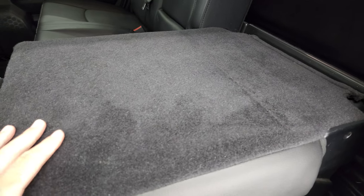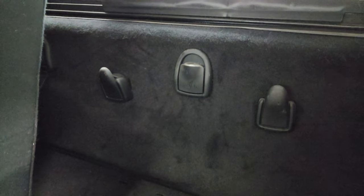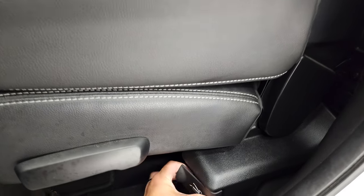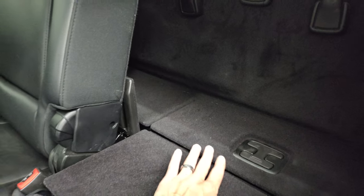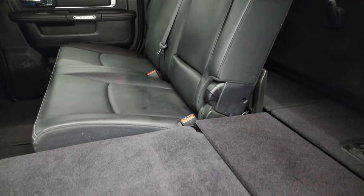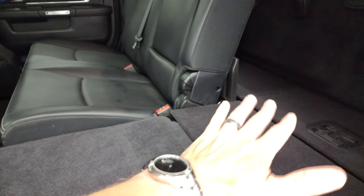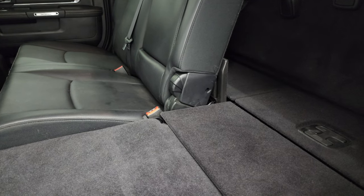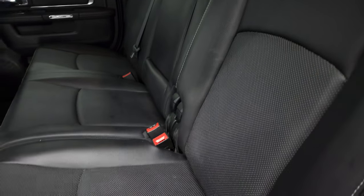The back seats fold down in multiple ways. You can put just the backrest down, which gives you a high-low floor and a storage area. Or you can press the button and it'll go down nice and flat, all the way to the back of the cab. If you put both sides down then you have a really nice flat area — great if you've got pets or even if you want to take a nap back here. Put a blanket down, you're all good to go. A lot of cool things you can do with this Mega Cab.